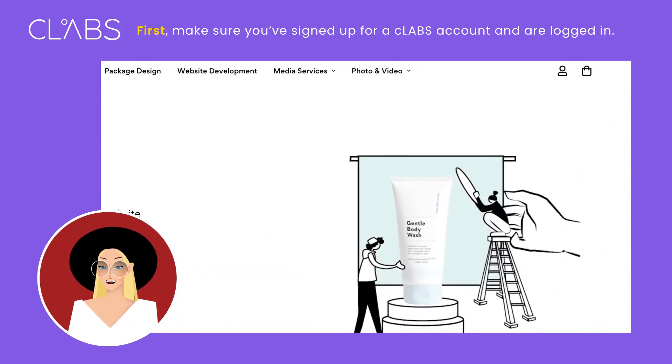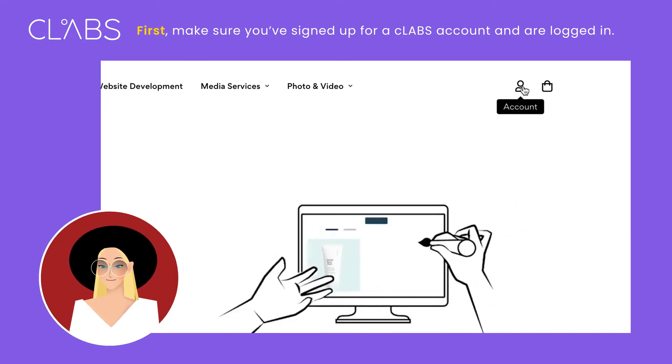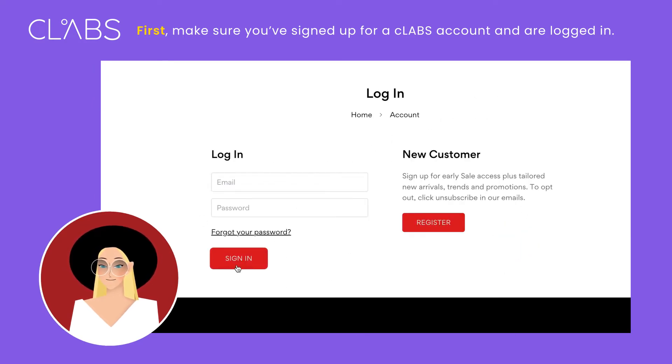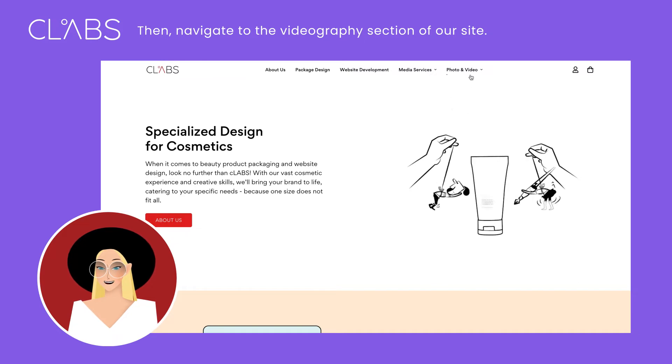First, make sure you've signed up for a C-Labs account and are logged in. Then, navigate to the Videography section of our site.